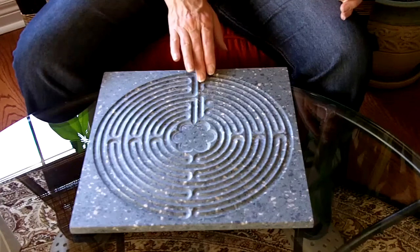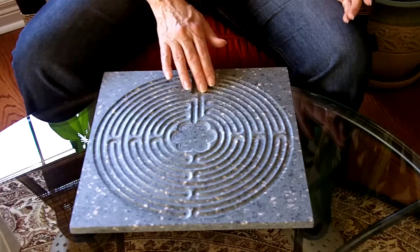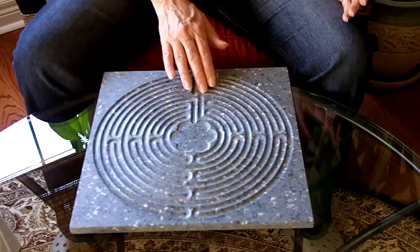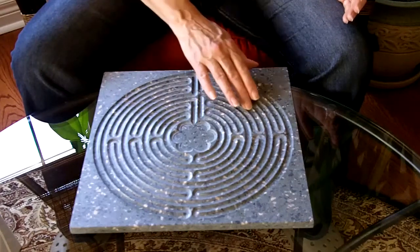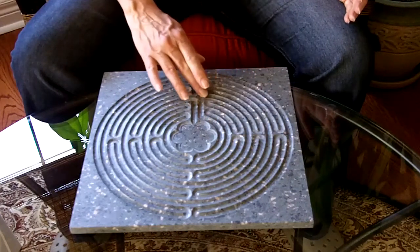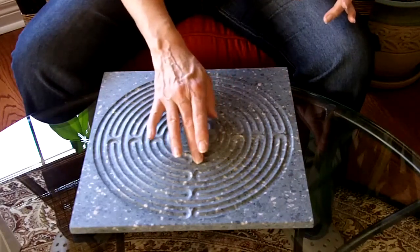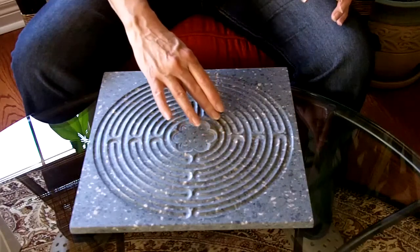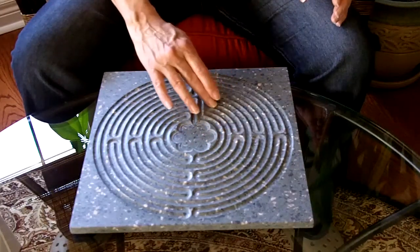As I move into this labyrinth, I can move into it with a mantra, with a prayer, with an intention. Whatever you choose to bring to the labyrinth, you can bring. So I move into this labyrinth — you can see as I move in, it's a left-hand turn. And what I love about labyrinths is the center can be a perceived goal. You see how quickly I got close to the center, only to be sent back out, away from it again.